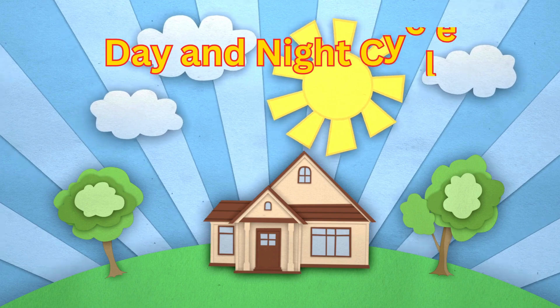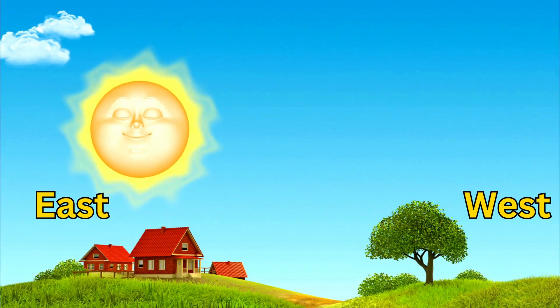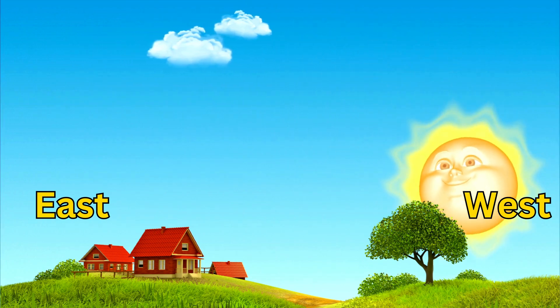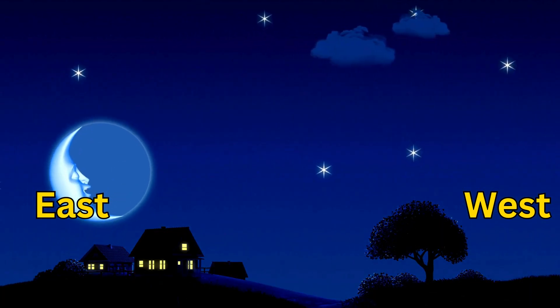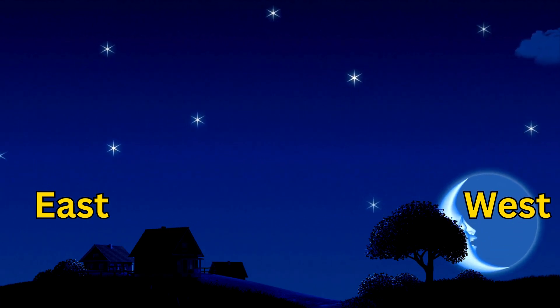Day and night cycle — the sun rises in the east and sets in the west, making the day. When the sun sets, it gets dark and the night begins. As the earth spins around, we get to enjoy both day and night.